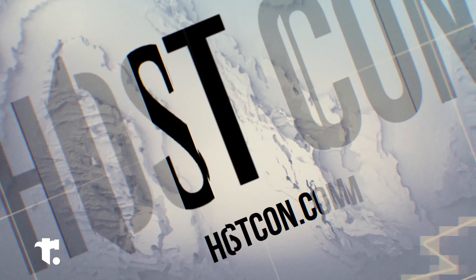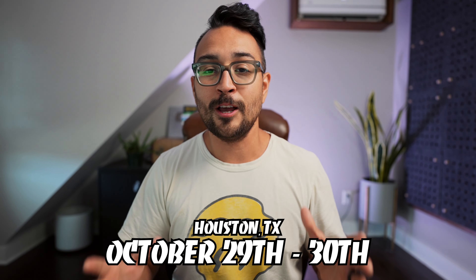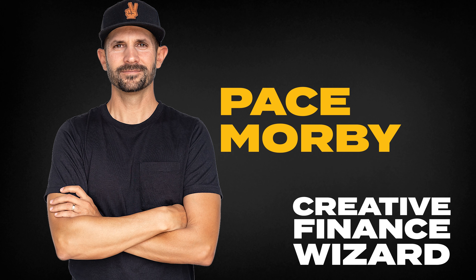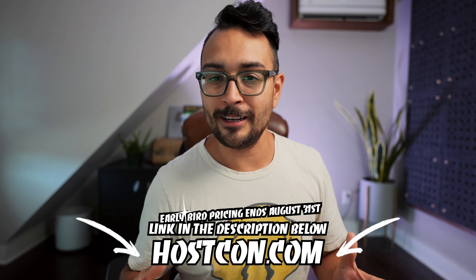Quick break to announce HostCon 2.0. My team has been working on this round the clock — it's my short-term rental conference, the second round. We did the last one back in January, completely sold out, standing room only. On October 29th and 30th in Houston, Texas, HostCon is going down. Speakers include Jesse Vasquez on midterm rentals, Avery Carl on recession-resistant vacation markets, Mark Simpson on building a direct booking business, and Pace Morby teaching how to build a multi-million dollar real estate portfolio for zero dollars through creative financing. Head over to HostCon.com or click the link in the description — early bird pricing is going on right now.